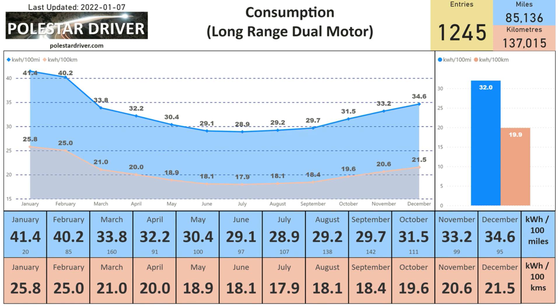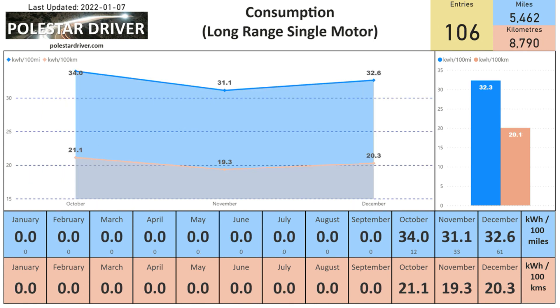Note that December here shows December 2020 plus December 2021 data combined. The average across all data in the system now stands at 32 kWh per 100 miles or 20 kWh per 100 kilometers.